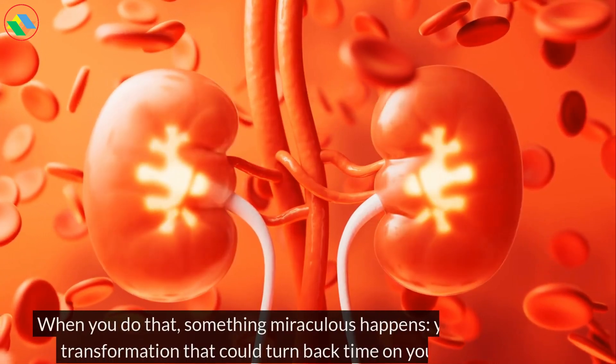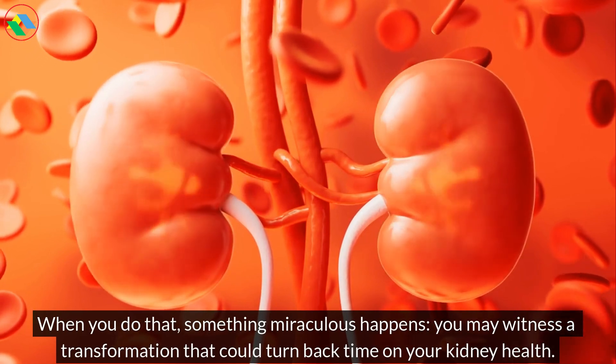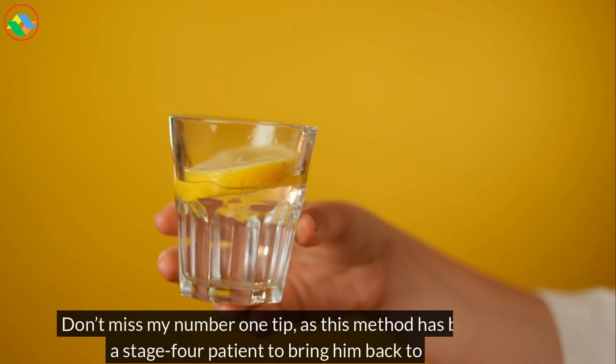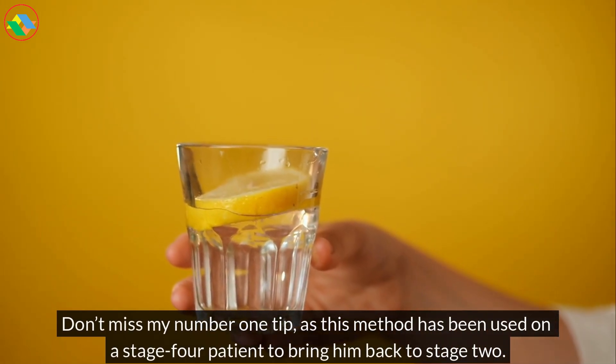When you do that, something miraculous happens — you may witness a transformation that could turn back time on your kidney health. Don't miss my number one tip, as this method has been used on a stage 4 patient to bring him back to stage 2.